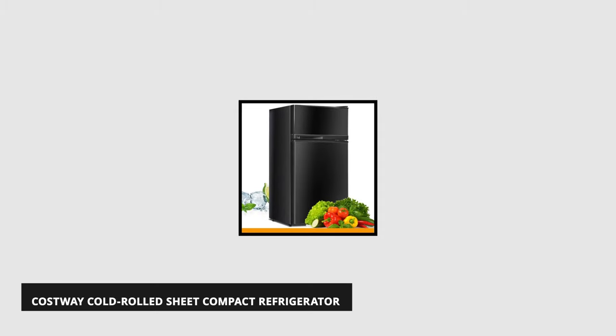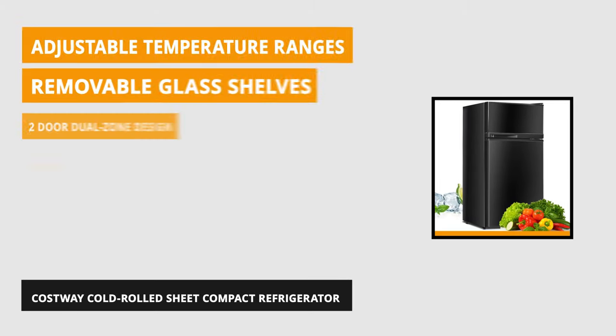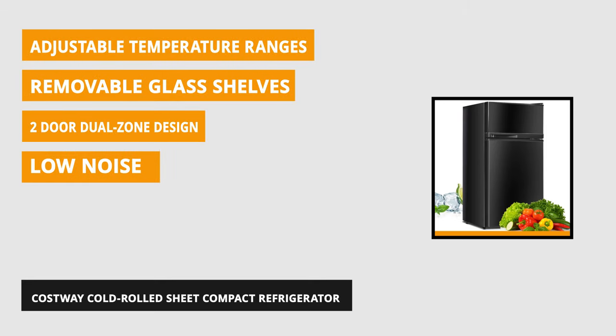At number two and most compact, we recommend the Costway Compact Refrigerator. This 3.4 cubic foot white compact refrigerator with internal freezer is ideal for smaller spaces like dorm rooms, a teen's bedroom, or the office.